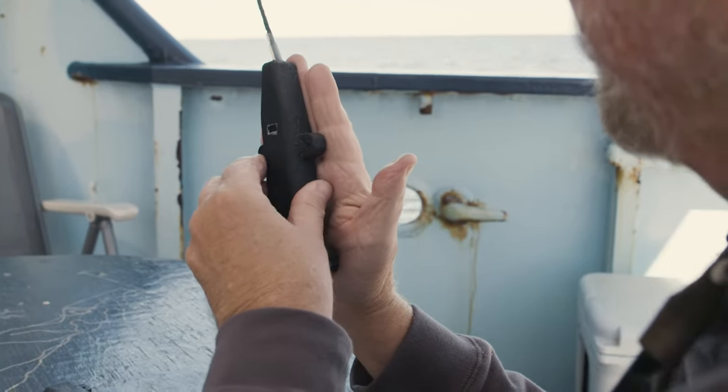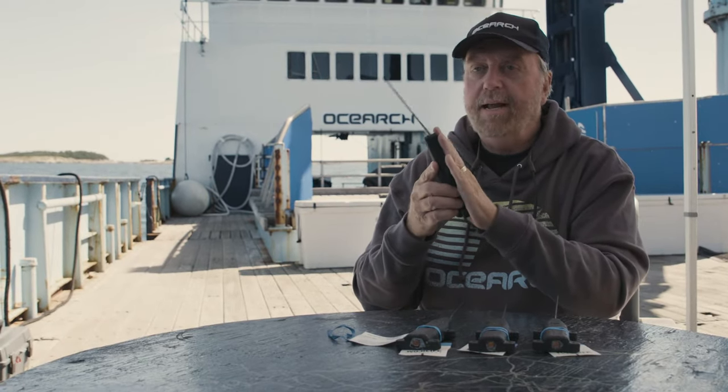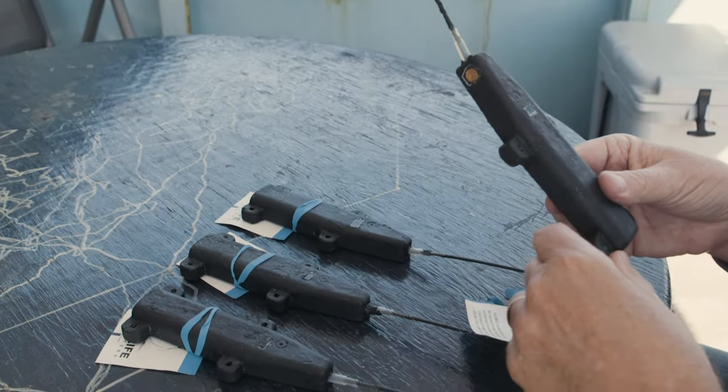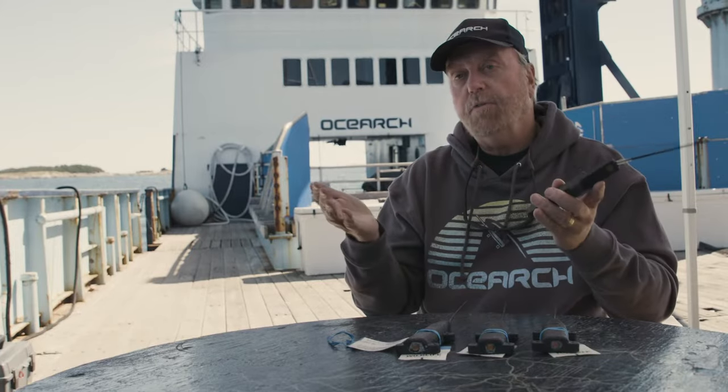When we attach these tags to the fins of these sharks, we're going through tissue that has no real nerve endings and there's absolutely no blood supply. These bigger tags will ride with the bigger sharks for a period of about five years before the hardware comes apart and then the tags fall off.